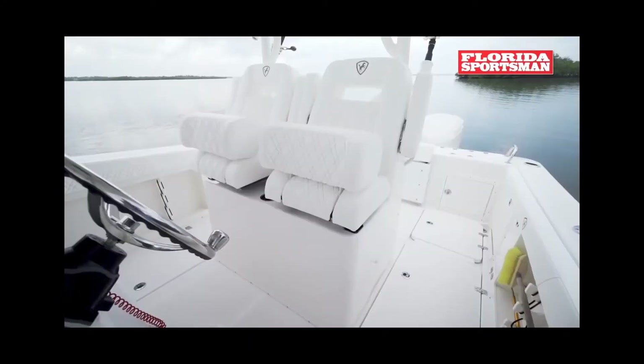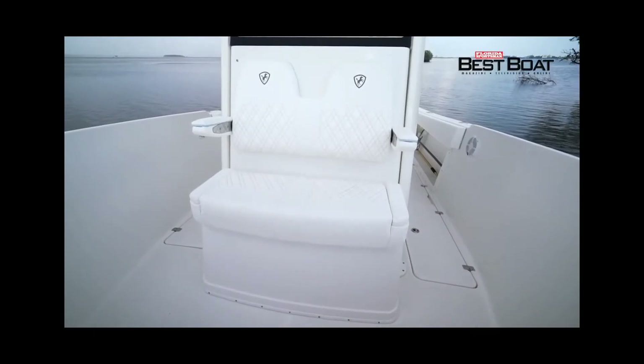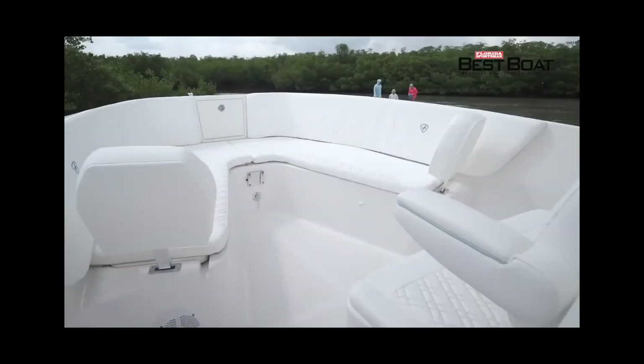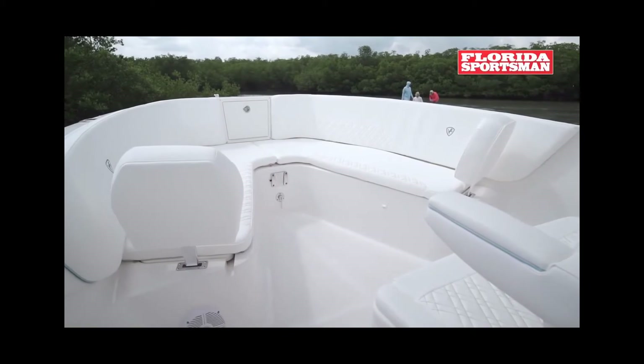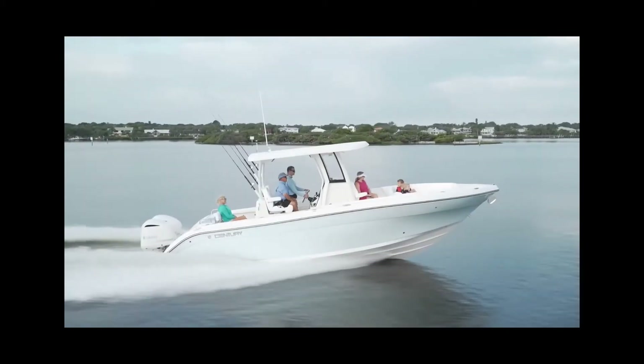If you've ever owned a boat, you know the sun and weather can really take a toll on your seat. All the seating and bolsters are covered in performance leather made of silicone. The leather is actually designed for extreme environments — it's long-lasting, waterproof, and UV-protected.